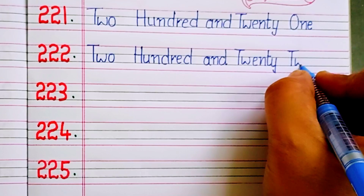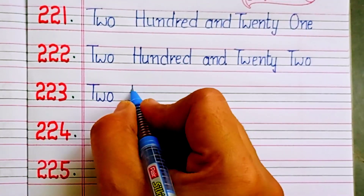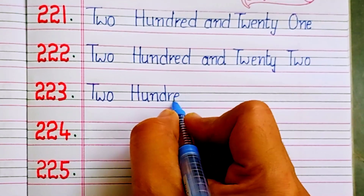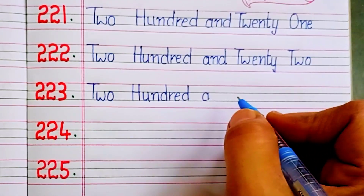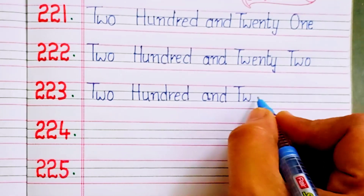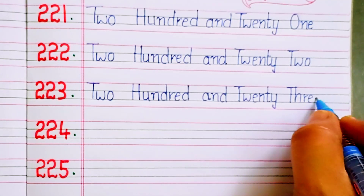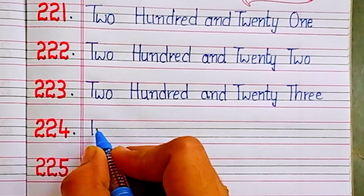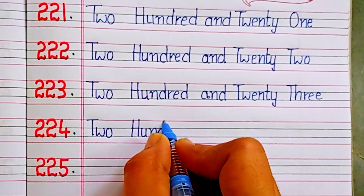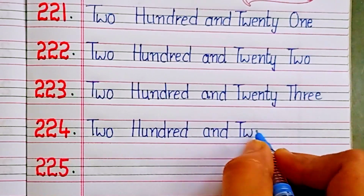Two hundred and twenty-three. Two hundred and twenty-three. Two hundred and twenty-four. Two hundred and twenty-four.